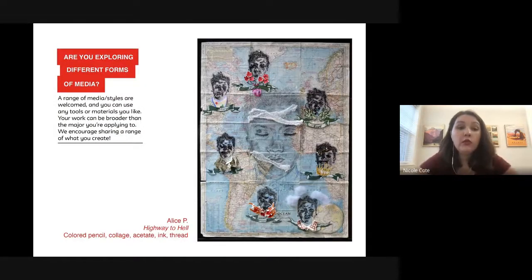Our second-to-last question: are you looking at different forms of media? Be super creative. Especially for fashion, with materials not as accessible this past year, we saw a lot of exploration of wearable sculpture and using materials that aren't typical in fashion — branching out into sustainability, for example. Really think about getting creative with your material use.